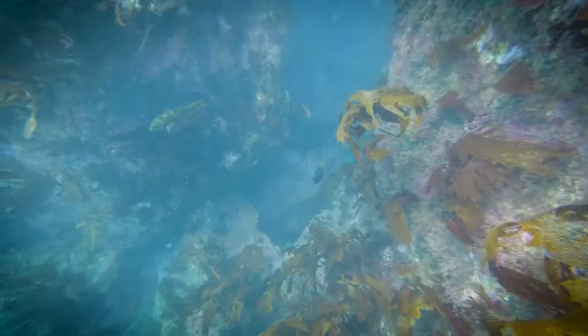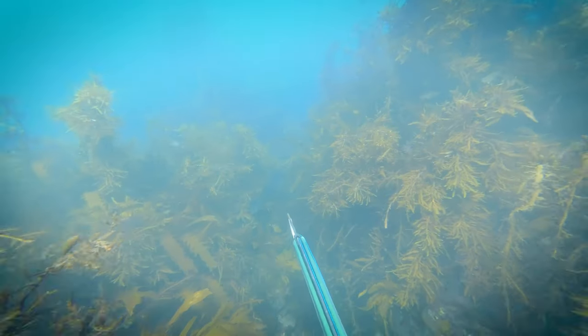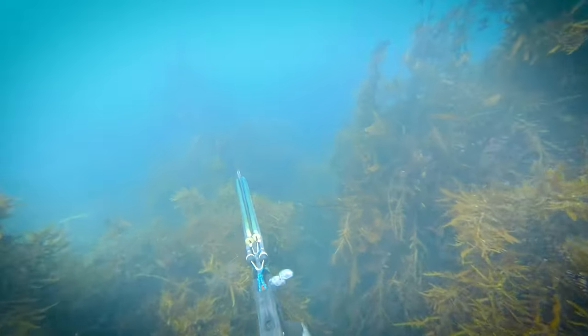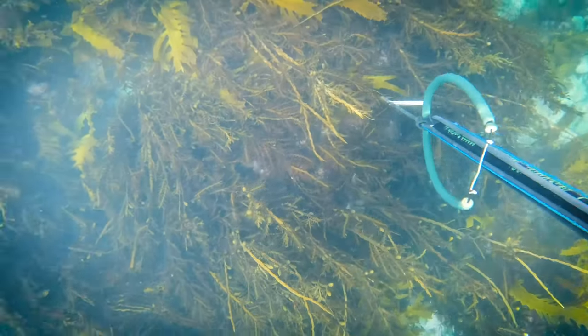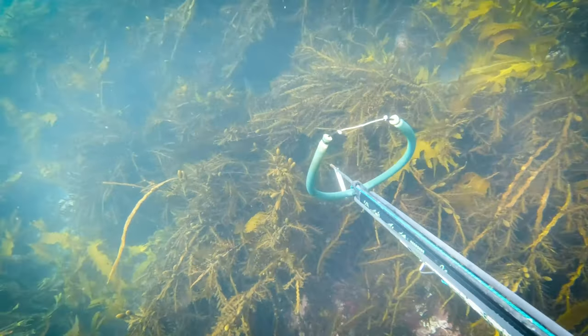There are also other species that roam these waters which we might come across. When I hunt for butterfish I try to take those that are less spooked, like this. It's sometimes a waiting game — when they hide in the weed, just be patient and eventually they come out again.